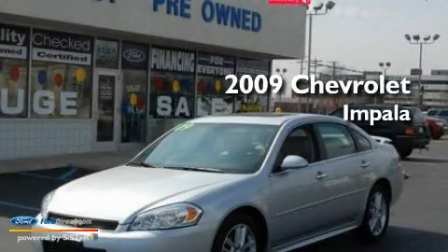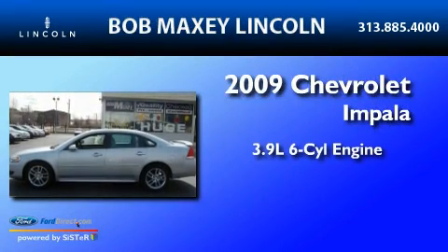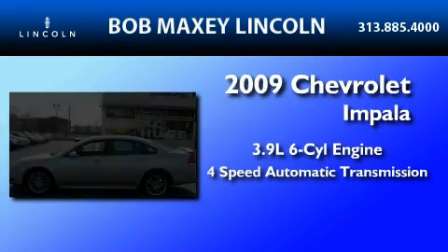This is a 2009 Chevrolet Impala. It features a 3.9-liter six-cylinder engine and a four-speed automatic transmission.